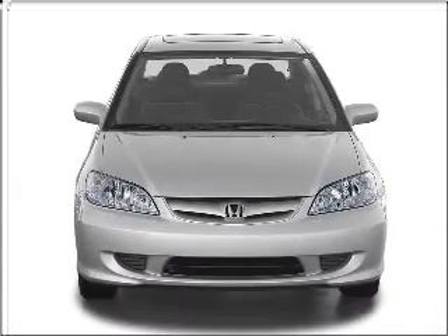Imagine yourself in this 2004 Honda Civic. If you're looking for an automobile with great attributes, look no further.